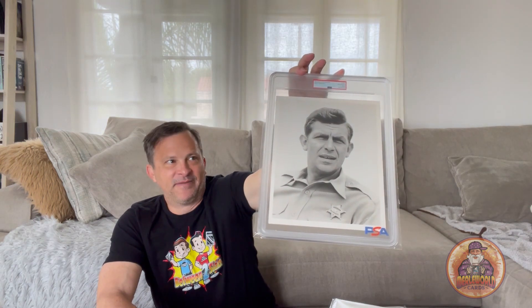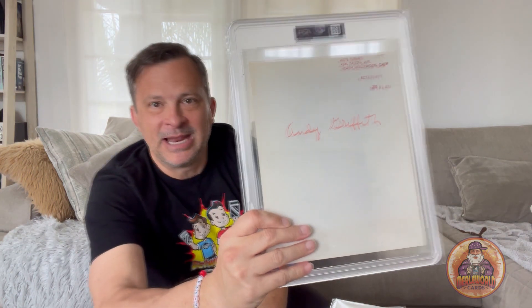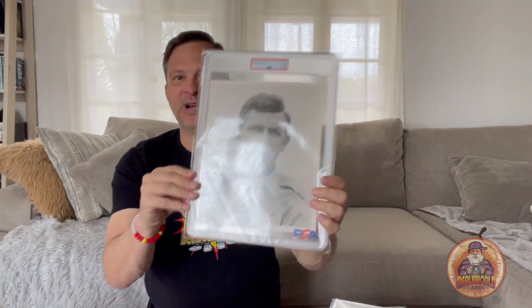Let's see if anybody remembers this one — I'll give you a clue. It's Andy Griffith from the Andy Griffith Show, 1962. You can see the wet stamps on the back — pretty cool, from CBS. He's wearing his Sheriff Taylor uniform in Mayberry.